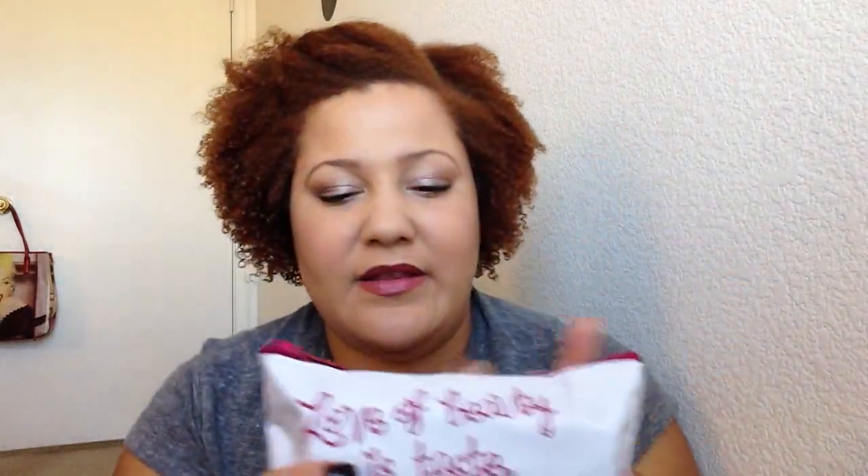And the bag says, love of beauty is taste, the creation of beauty is art. It's one of the cuter bags. I keep the bags and I do reuse them, but it's whatever to me.